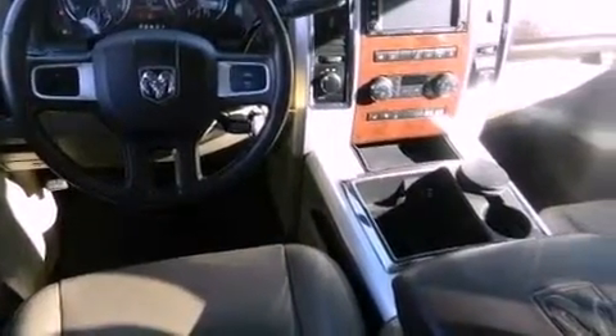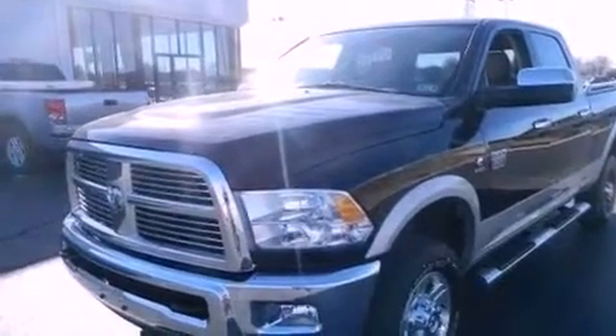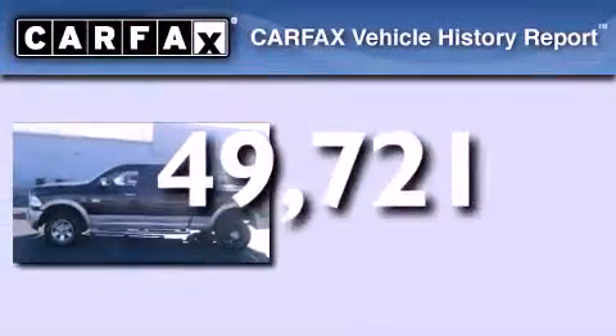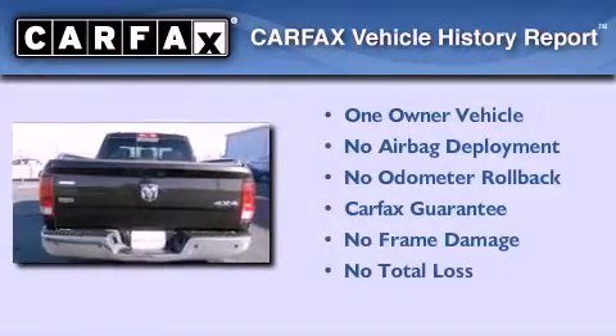Also included are front and rear floor mats, an anti-lock braking system, and heated side view mirrors. This vehicle has less than 50,000 miles. This Dodge has had only one owner and it qualifies for the Carfax buyback guarantee.